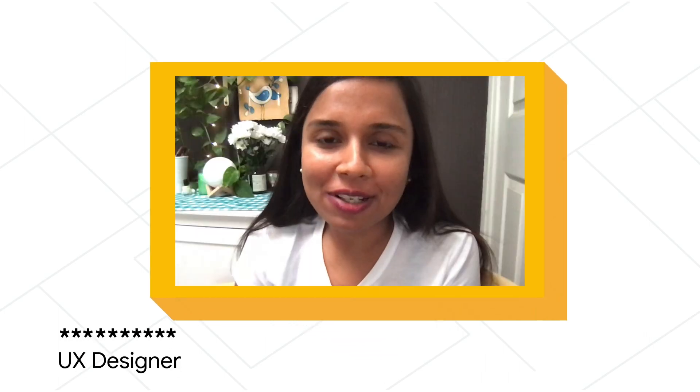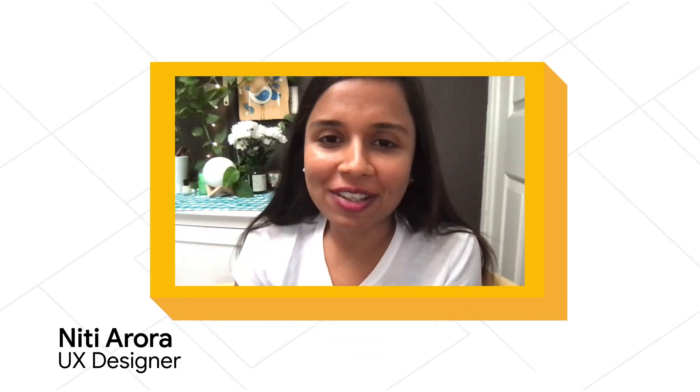Hi, I'm Neeti Arora. I'm a UX designer for Google Account Security. Hi, I'm Jonathan Skelka. I'm a product manager covering many of the different aspects of keeping Google Accounts secure.